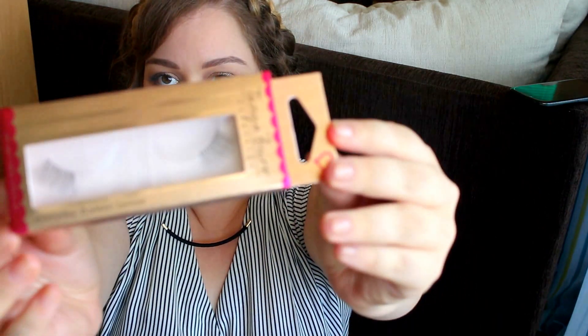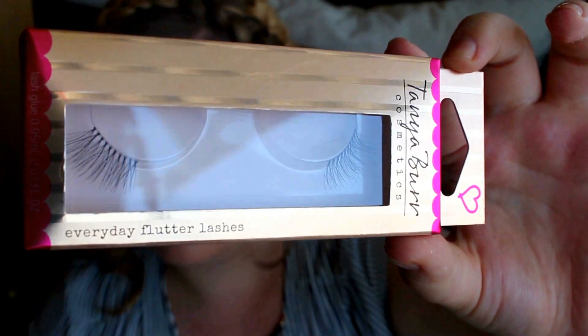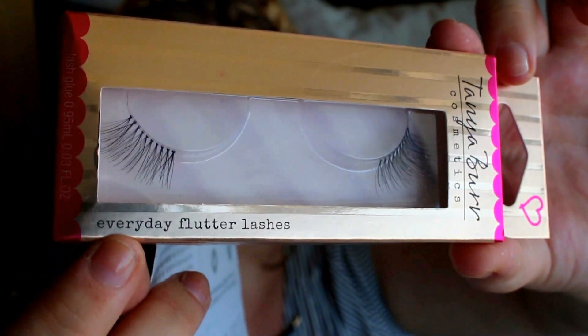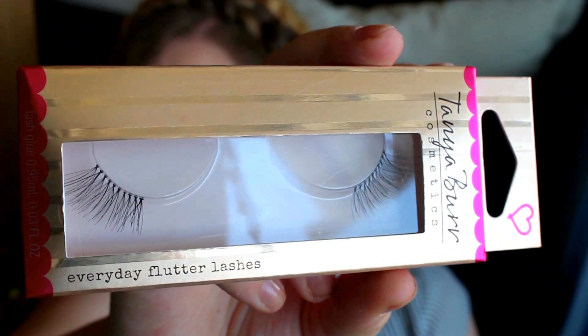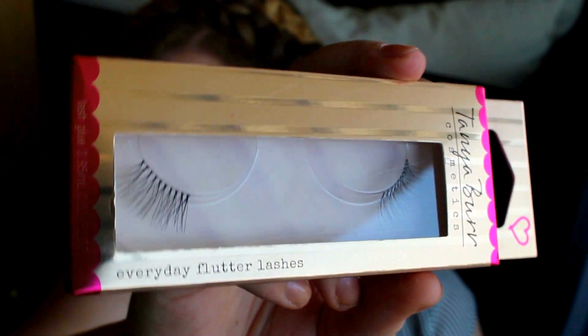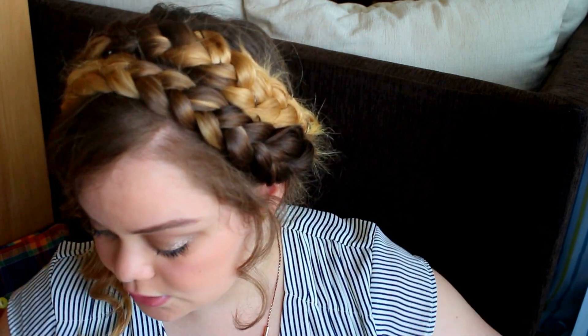This is the first product. Look at the cute packaging — it's so amazing and shimmery and lovely. These are the Everyday Flutter eyelashes. I love the packaging so much. I actually have every single lash style from the older collection. I have them here — this is the old packaging.